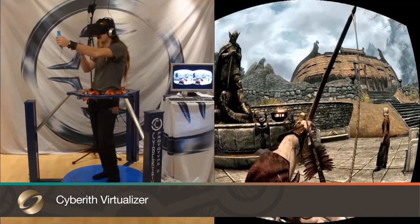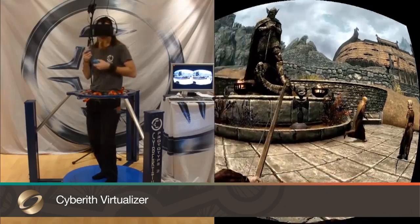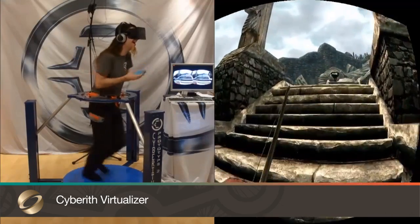The Sidebreath Virtualizer is a locomotion device that enhances gameplay and immersion through the use of an omnidirectional treadmill.